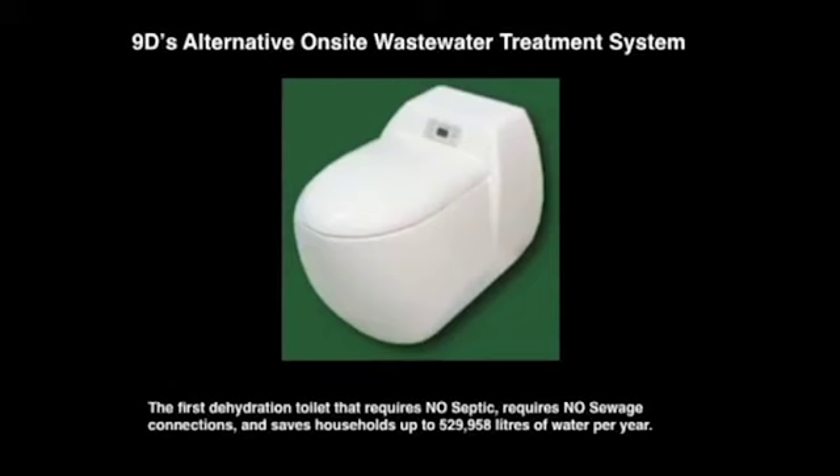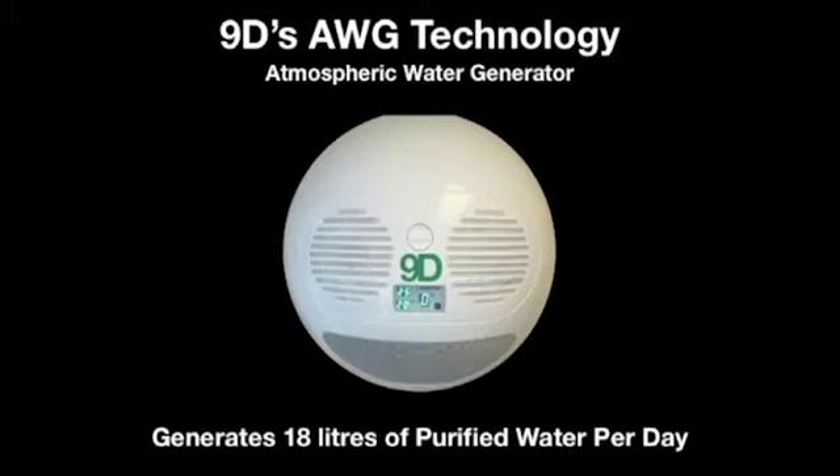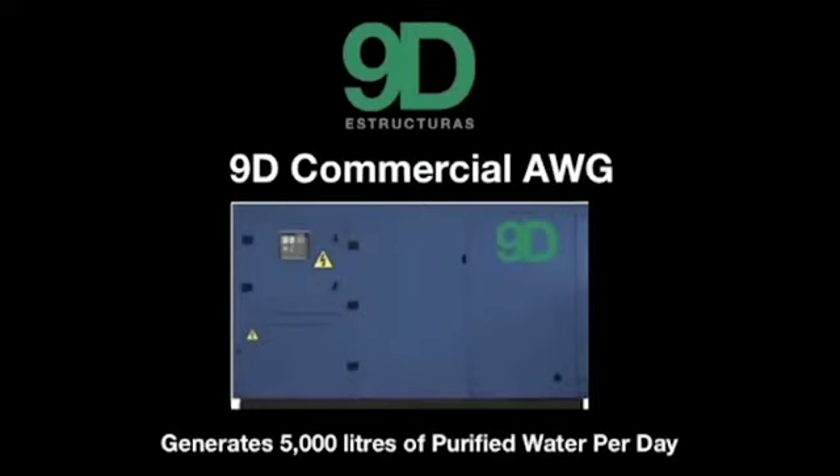Also, 9D's atmospheric water generator system. This fits on the outside of the home and harvests water from the humidity in the air. It purifies it and generates approximately 18 liters of water per day per household. And the much bigger commercial atmospheric water generator system, which — again capturing water from humidity — generates up to 5,000 liters of purified water per day.